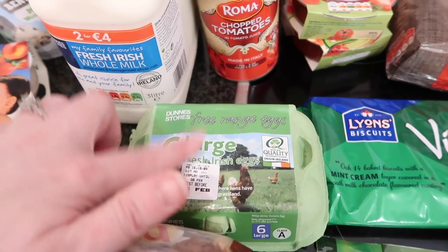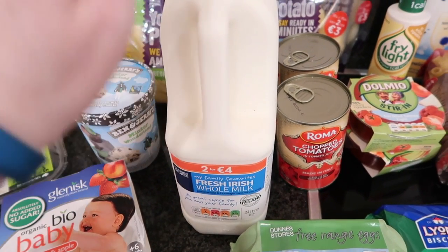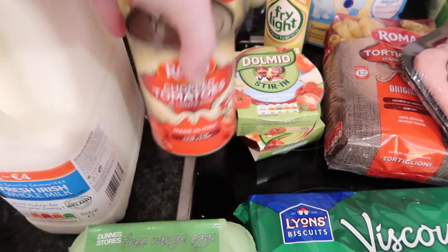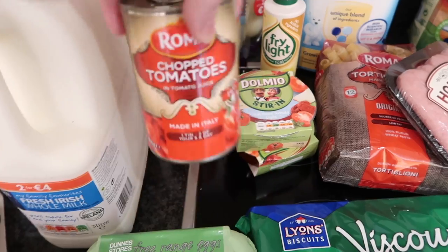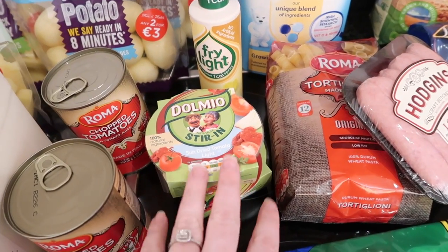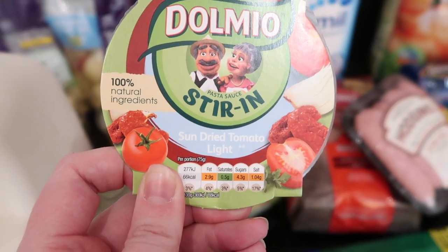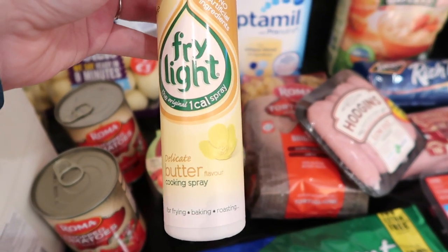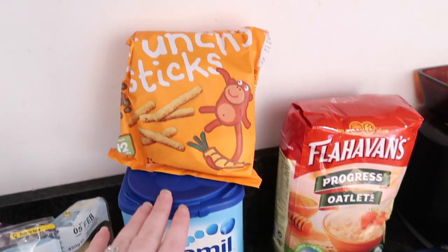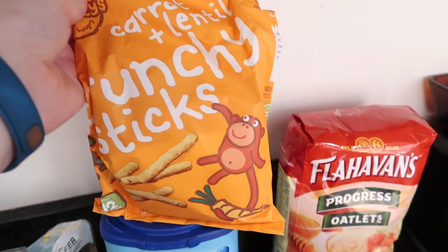We then have six large Irish free-range eggs, three liters of whole milk. Then I have two tins of Roma chopped tomatoes, two of these Domio stir-in sun-dried tomato light sauces, and then a bottle of the Fry Light butter spray.